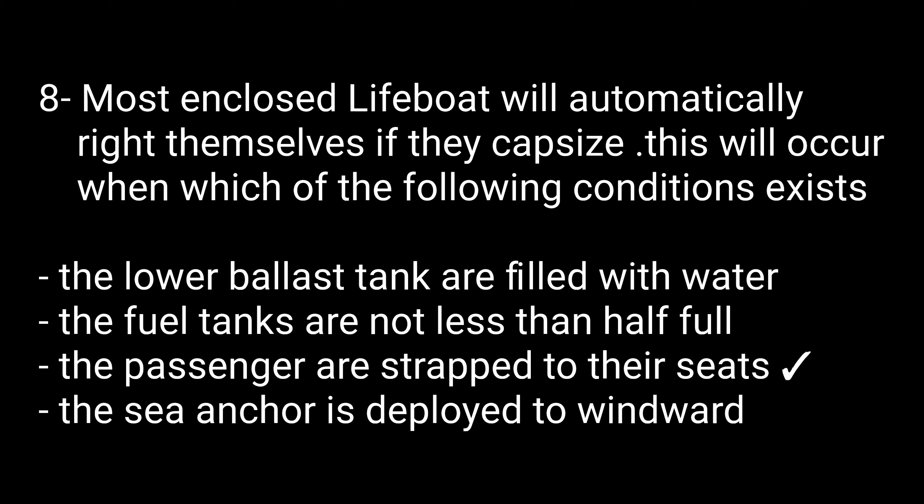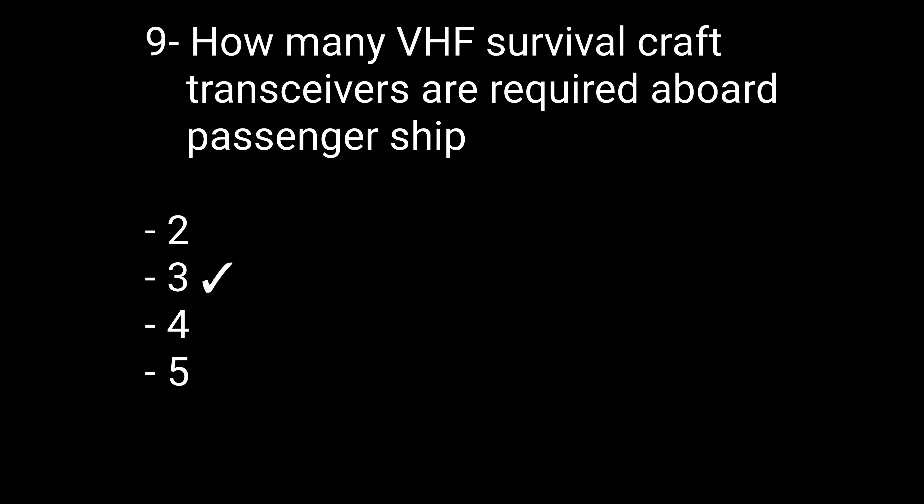Question number eight: Most enclosed lifeboats will automatically right themselves if they capsize. This will occur when — options are: the lower ballast tanks are filled with water, the fuel tanks are not less than half full, the passengers are strapped to their seats, or the sea anchor is deployed to windward. The right option is the passengers are strapped to their seats. Question number nine: How many VHF survival craft transceivers are required aboard a passenger ship? The answer is three.